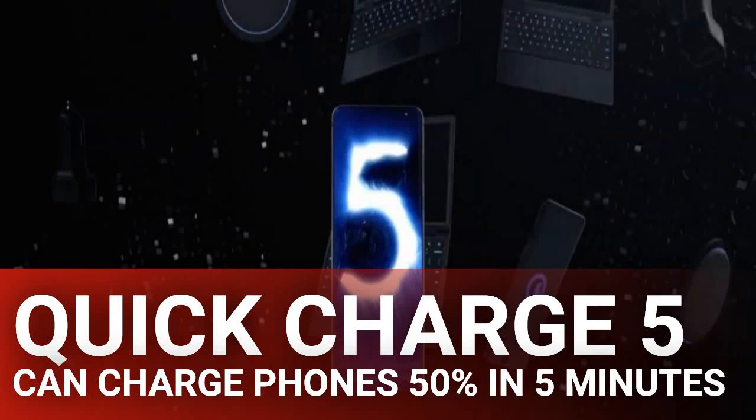Quick Charge 5 can charge phones 50% in 5 minutes. Qualcomm has announced Quick Charge 5, a new version of its widely used charging technology that features speeds so fast it'll blow your mind.